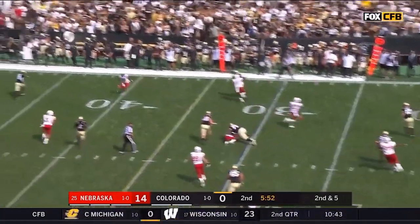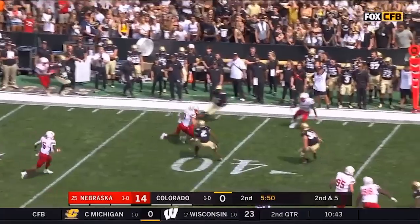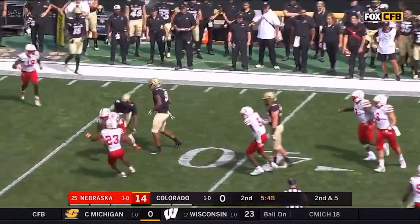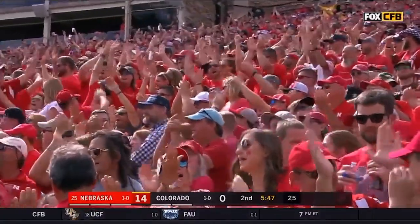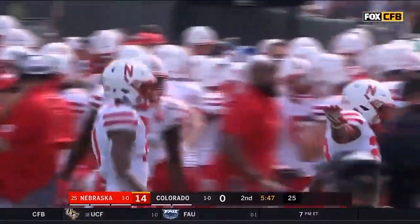Now second and five off play action — he rolls his eyes downfield and gets intercepted by Lamar Jackson, the senior out of Elk Grove, California, who plucks it out of the air and gives it back to the Huskers in Colorado territory.